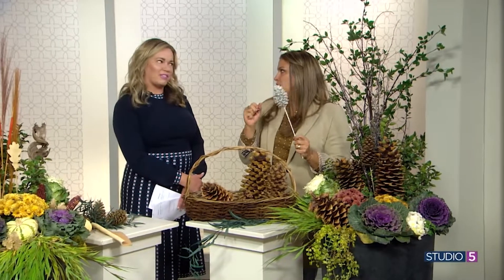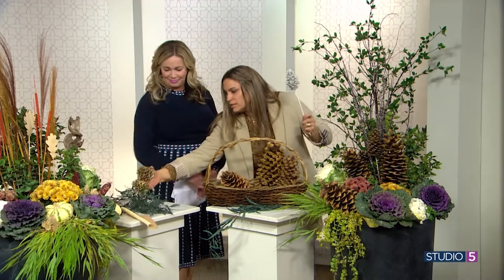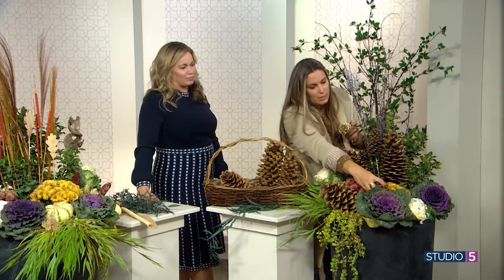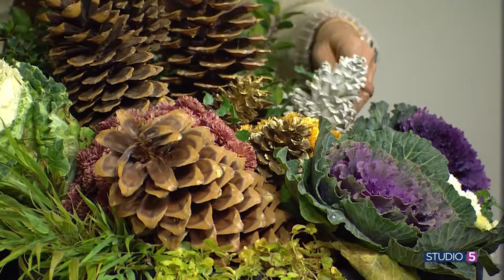Another thing is to flock some pine cones. You can buy them already done like this, or flock them yourself. I'm a fan of the flock. Or even if you like a touch of gold or any color, spray paint some pine cones. But it also just adds another kind of fall, kind of holiday, kind of where we are at right now — the in-between.